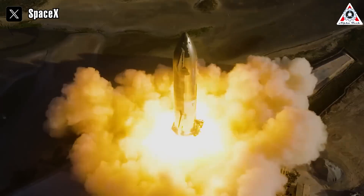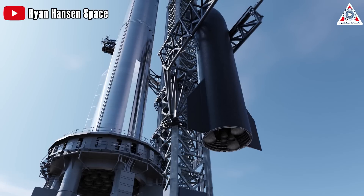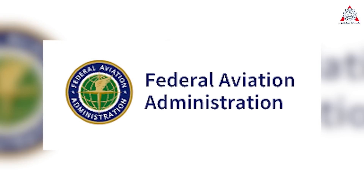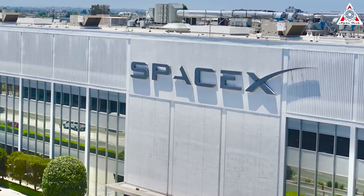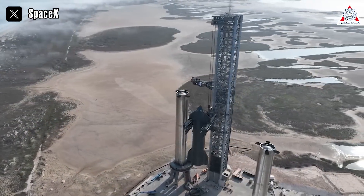To achieve this, SpaceX has diligently completed all the necessary tasks for the Starship. However, there's still one hurdle blocking Starship's path, and that's the FAA. The company is currently awaiting their approval. So what does SpaceX need to do to secure an early launch permit? Let's find out in today's episode of AlphaTech.